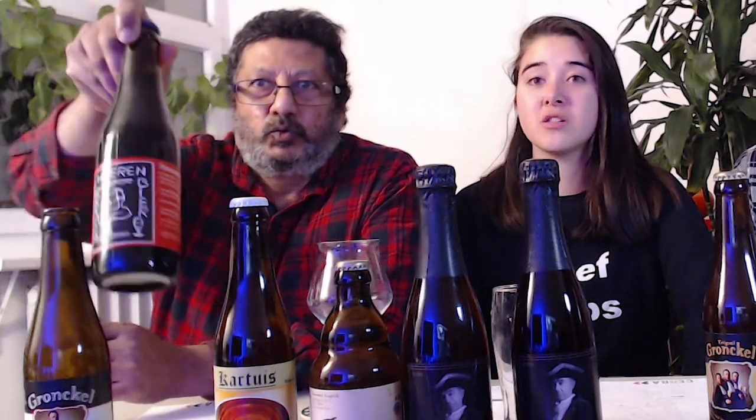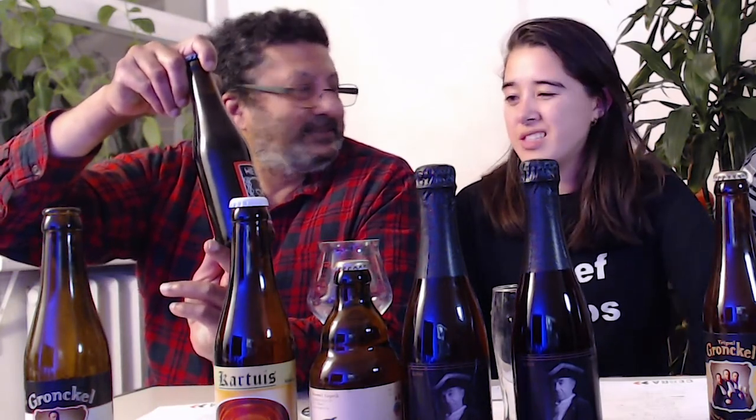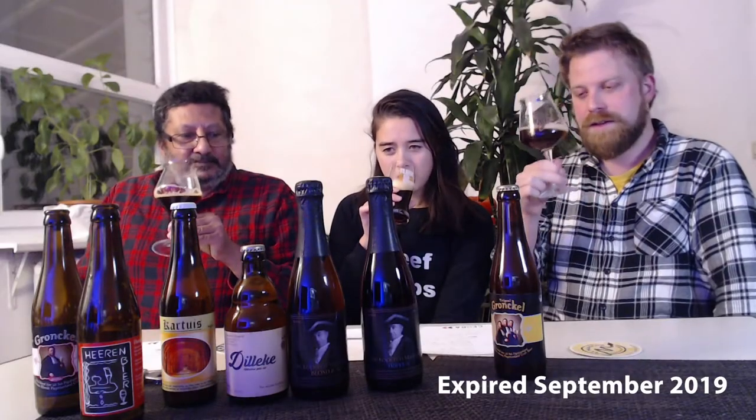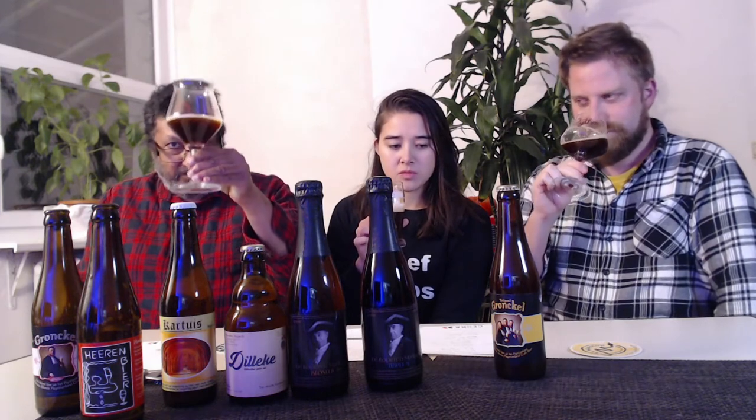The next one is a 'man beer' — in English, 'man beer.' It's a Belgian strong dark from brewery Boelens, and it expired in September 2019 as well. That's a long time over.